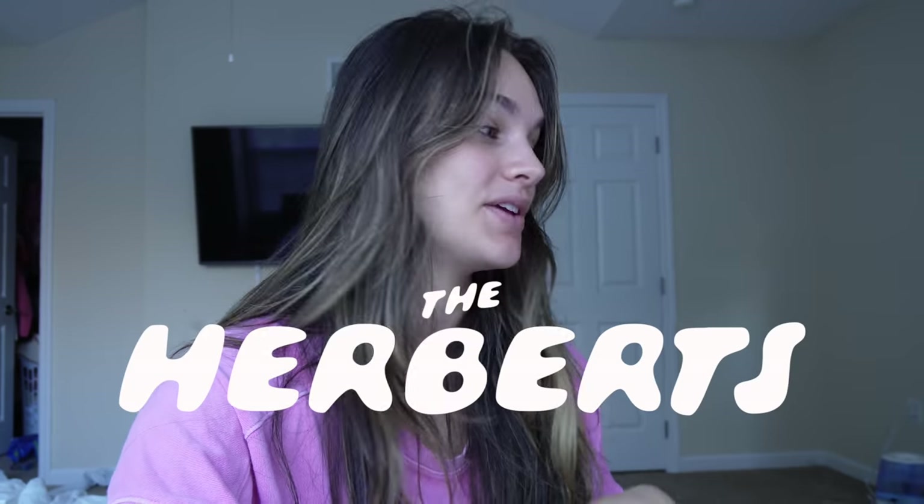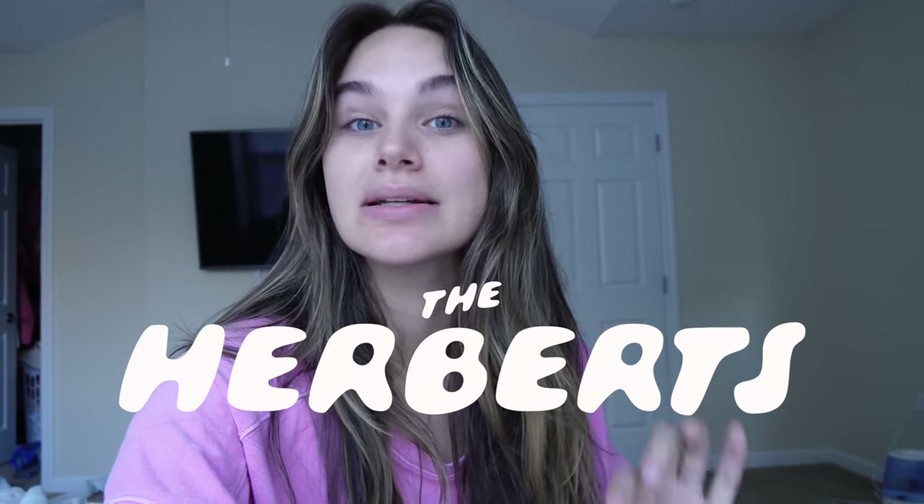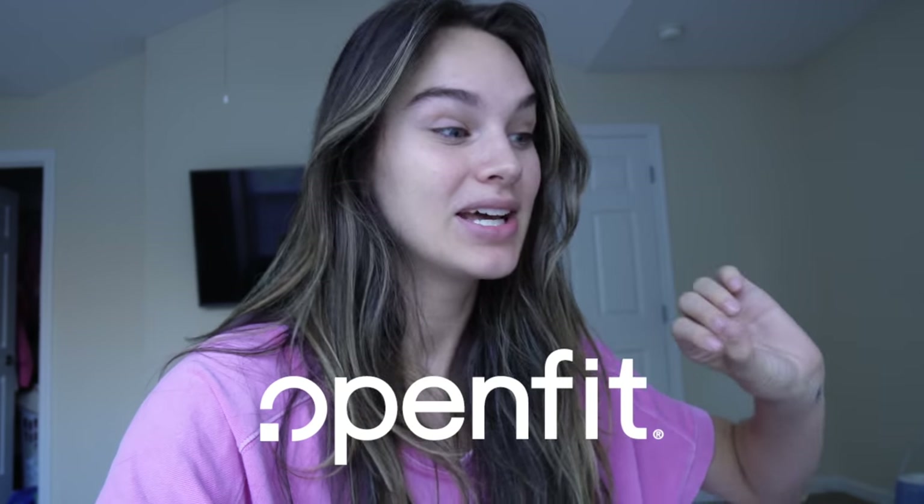Hey guys and welcome to today's vlog. I'm going to be doing a day in the life. If you can't tell, I just woke up. I'm a little tired but Poppy's still sleeping so I need to get my workout in right now. I want to thank OpenFit for sponsoring this part of today's video, so I need to hurry up and get ready. Let's go pick out an outfit.